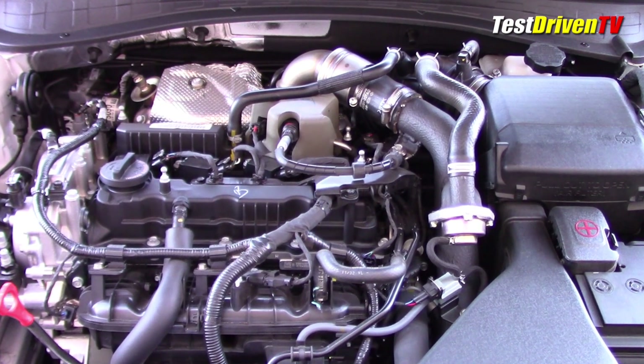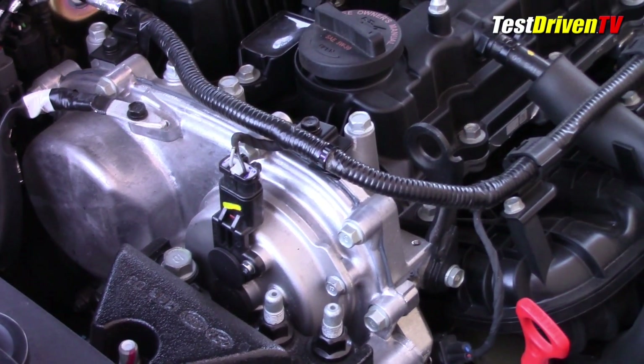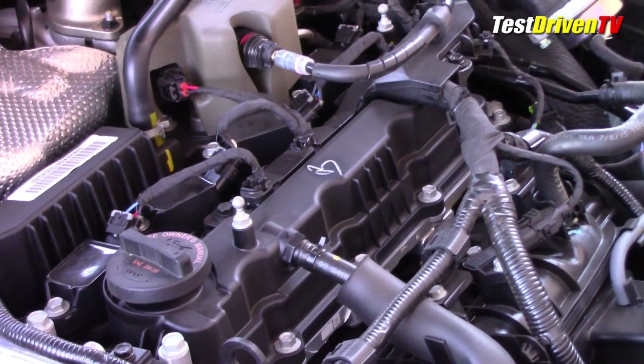In the Kia Optima, this engine is only available with a six-speed automatic transmission. The engine has most of the modern tools to crank out the power, from variable twin-overhead cam timing to direct fuel injection.